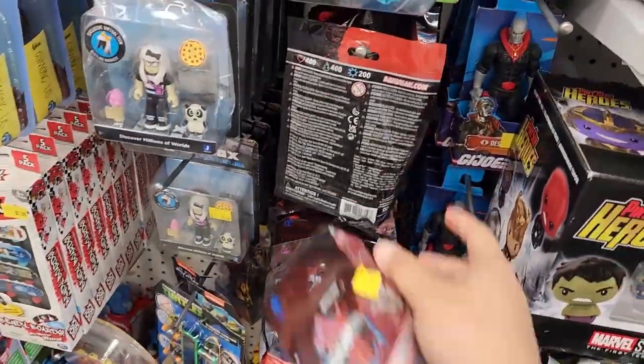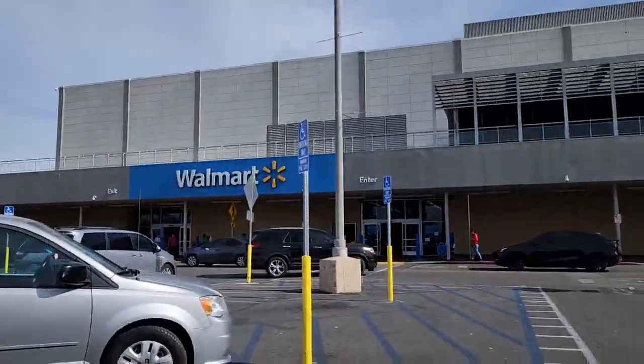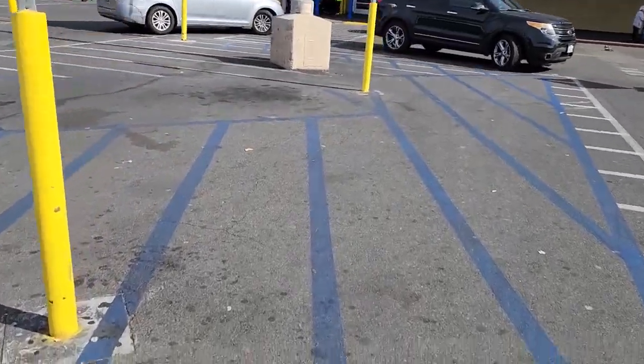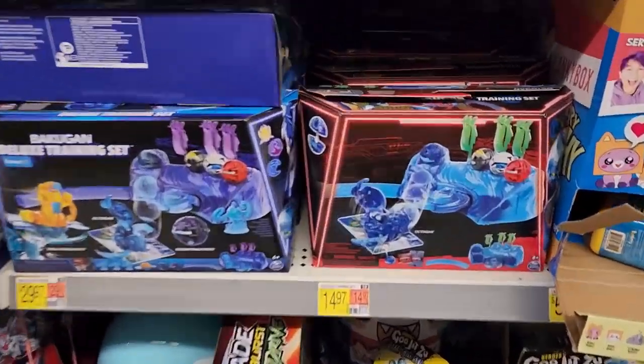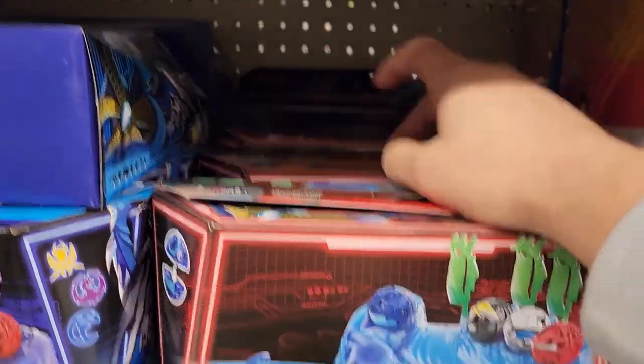If you want the Mythic Bakugan, go to Five Below. We're going to make a quick stop at Walmart — I haven't been to this one in a while, so let's see if they have anything new. This Walmart is stocked up with Gen 3 stuff: they got the arenas, the Octagon one, the Trucks one, and the Drago.